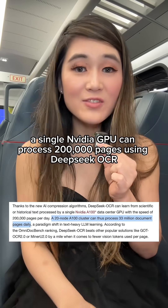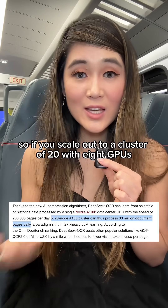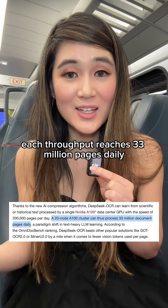According to DeepSeq, a single NVIDIA GPU can process 200,000 pages using DeepSeq OCR. If you scale that to a cluster of 20 with 8 GPUs each, the throughput reaches 33 million pages daily.